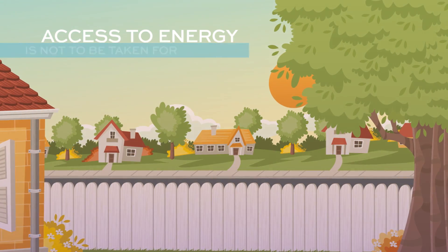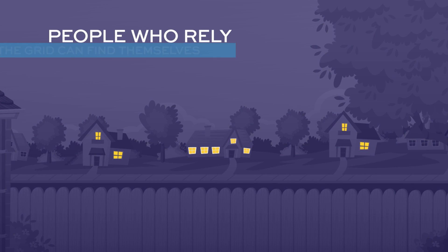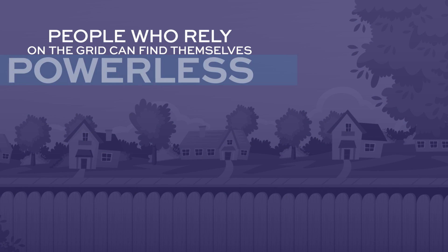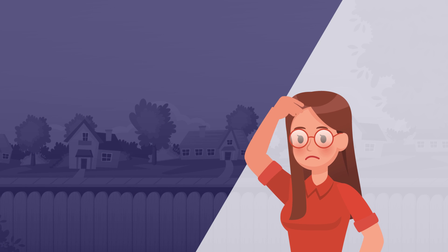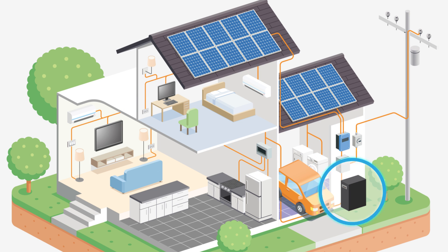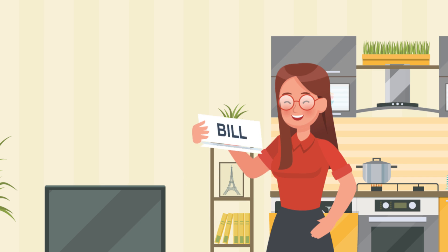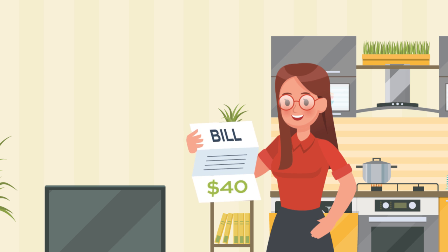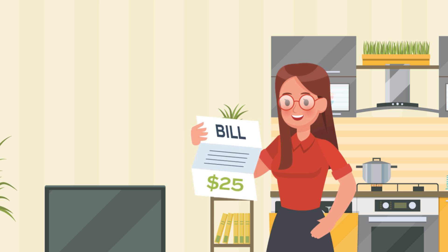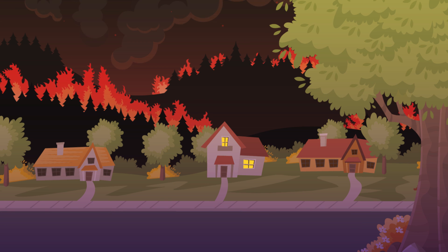Access to energy is not something we get to take for granted anymore. People who rely on the grid sometimes find themselves powerless, which has led to a surge of interest in battery-powered home energy systems. People who use battery systems to power their homes have the benefit of being immune to blackouts and brownouts. They also save on monthly energy bills by charging their systems using solar or off-peak grid power. And when utility companies shut off power during fire season, they can keep their homes running no matter what.